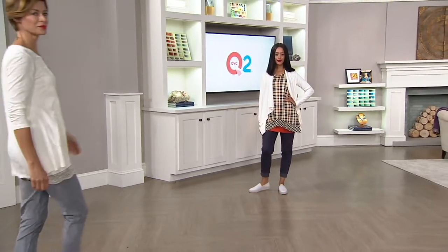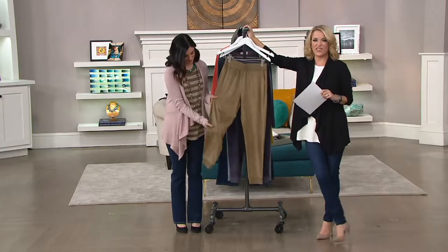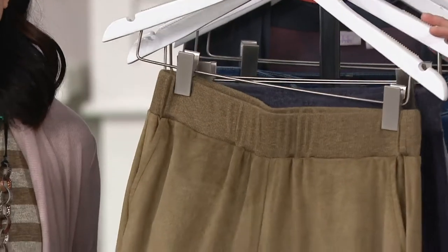Just do it. Faux suede, machine wash, line dry. Five easy payments of $15.80. The QVC price is $79.